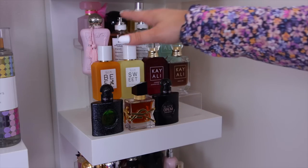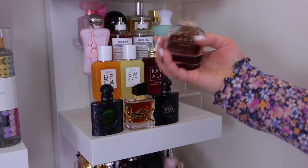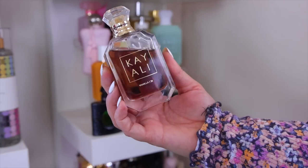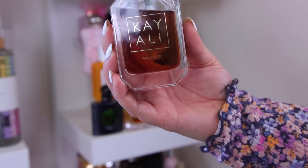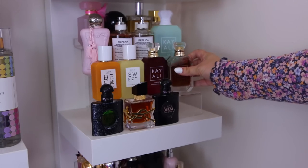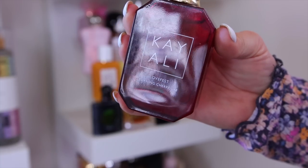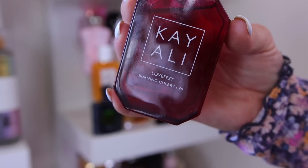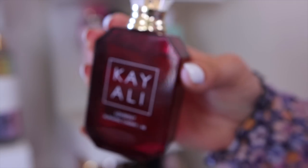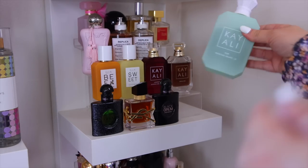Next, my Kayali fragrances. I have the Vanilla 28, probably my favorite from them — a classic brown sugar and vanilla scent, definitely keeping it. I also love their Love Fest Burning Cherry, which is similar in style to Tom Ford's Lost Cherry but more affordable. It's a smoky, woodsy cherry that I absolutely love.